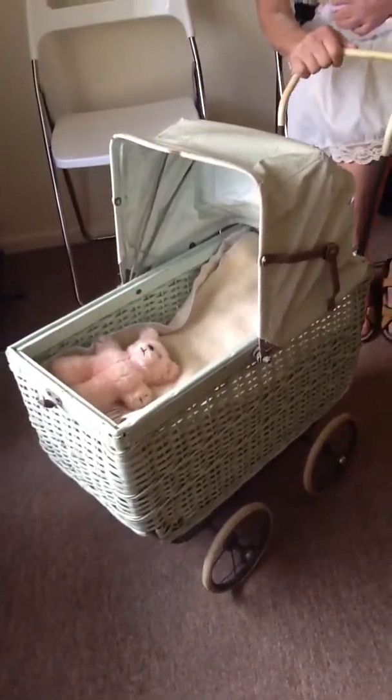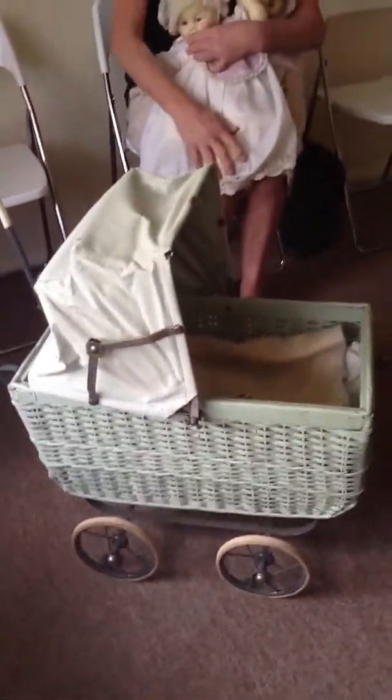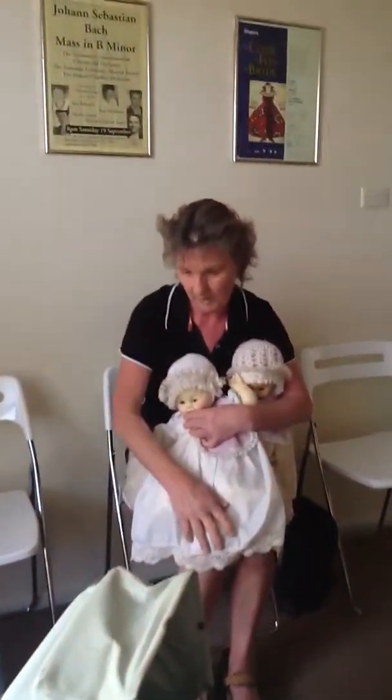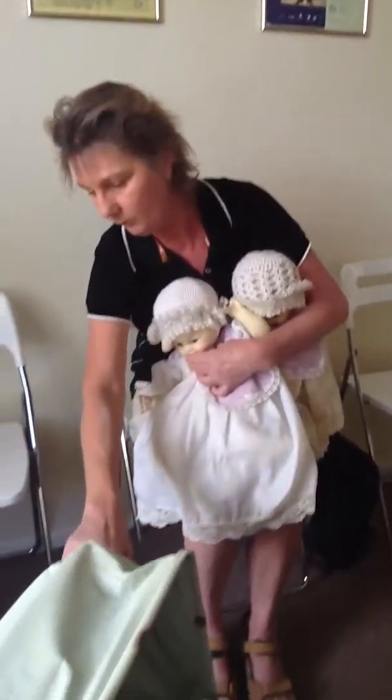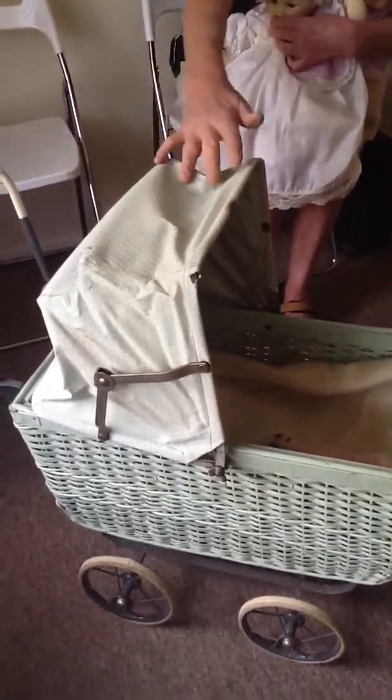You can take the dolls out and see the pram. I'll put the hood up. There's no rust in the pram and it hasn't been restored or tampered with in any way — it's in its original condition. The little wheels all work and there's absolutely no rust of any description. It's been kept inside a room.